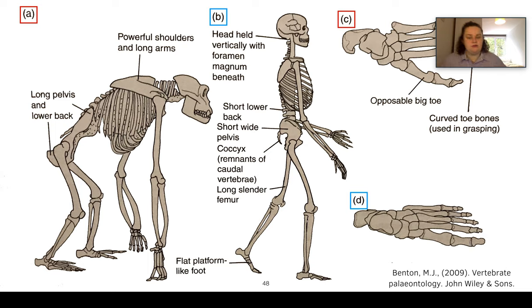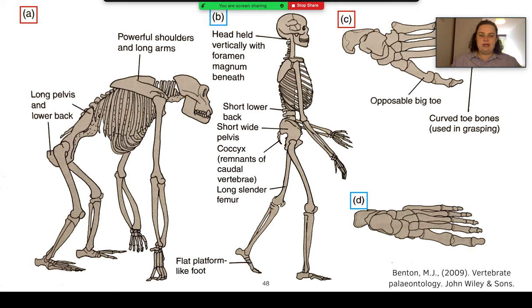Here we have a useful diagram of a gorilla and a human — the gorilla in red boxes and the human in blue boxes — showing the differences in adaptations for bipedalism. For example, the pelvis is a lot shorter in humans than in the gorilla.